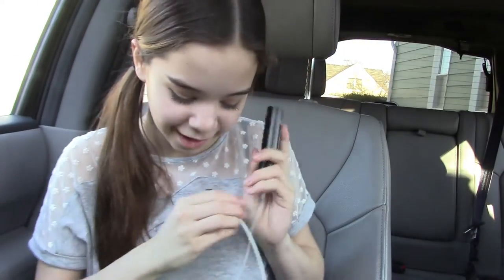My next spring break essential is my portable charger. I need my portable charger for my phone, which you'll see in a little bit, because it dies like crazy. But I will be getting a new phone soon and I will tell you guys about that when I do get it.